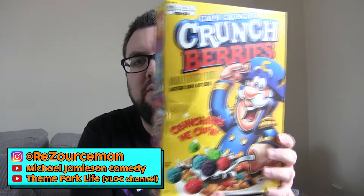Hello everyone, welcome to Food Review UK. My name is MJ and today we are reviewing Cap'n Crunch.